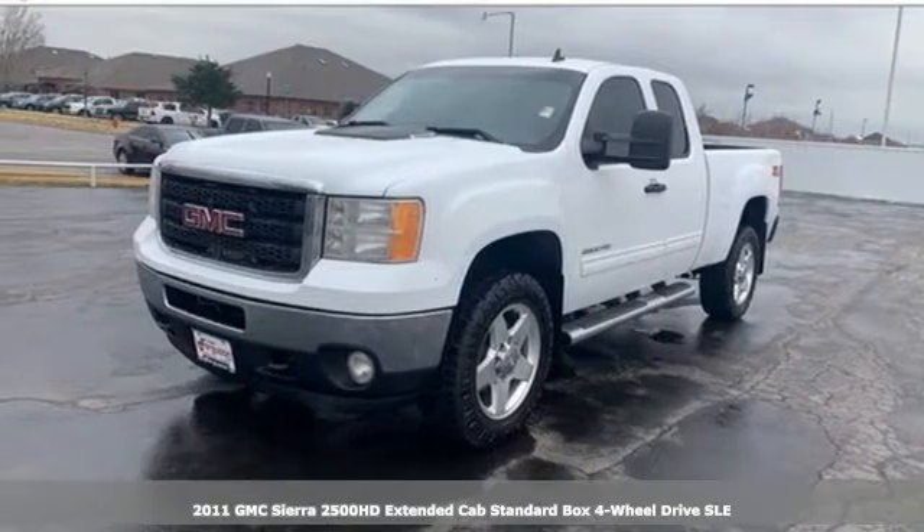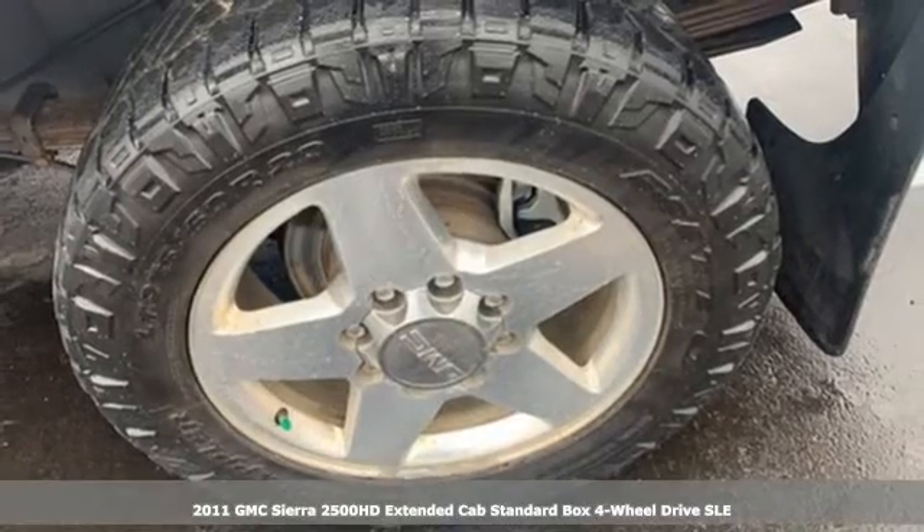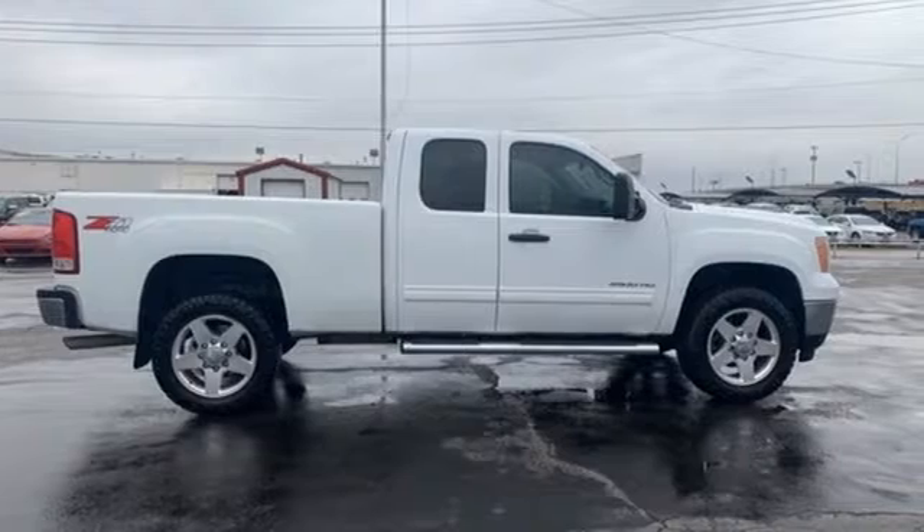Here's a 2011 GMC Sierra 2500 HD. This Sierra was built for those that need a truck, a get-dusty-haul-anything heavy-duty pickup.